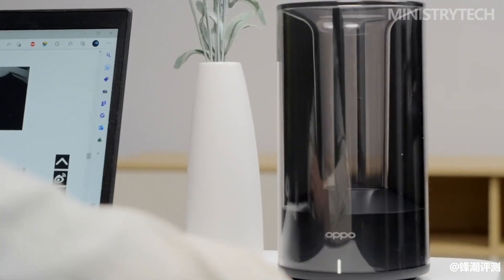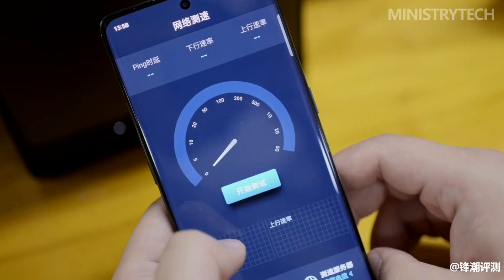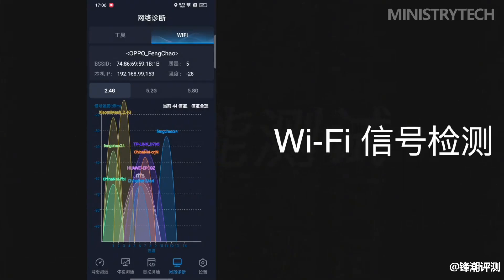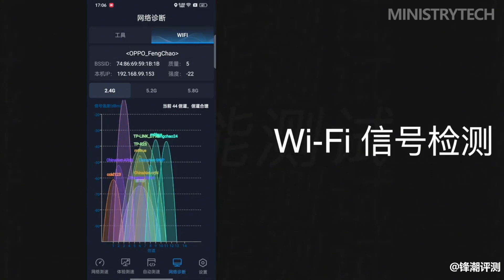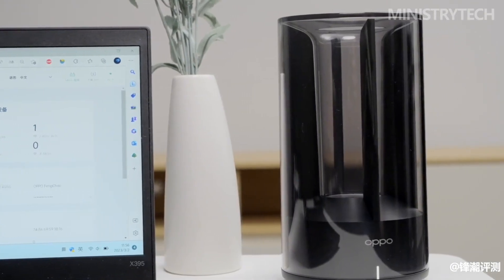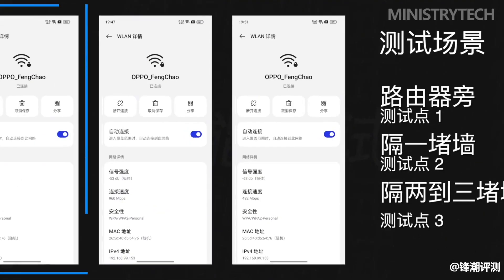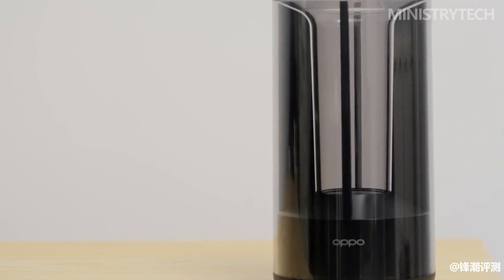In terms of specifications, the Oppo Wi-Fi 6 router AX5400 has a 160 MHz bandwidth, supports the Wi-Fi 6 standard, and is compatible with 802.11b/g/n/ac/ax. It can provide 2.4 GHz and 5 GHz dual-band Wi-Fi signals simultaneously, supporting up to 256 devices at the same time.